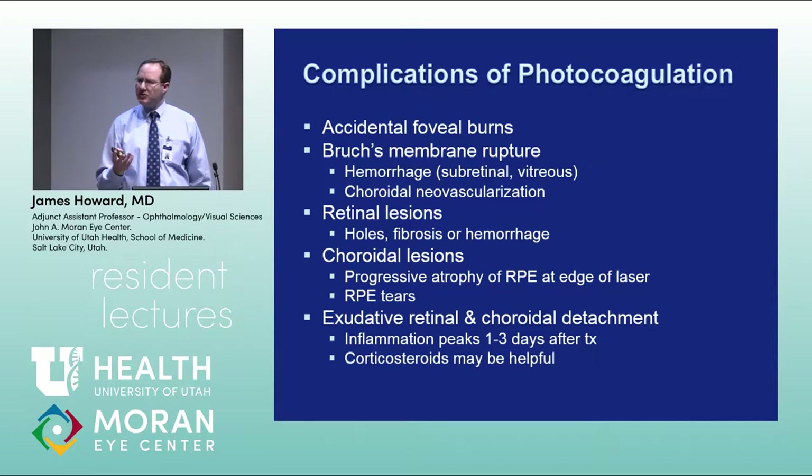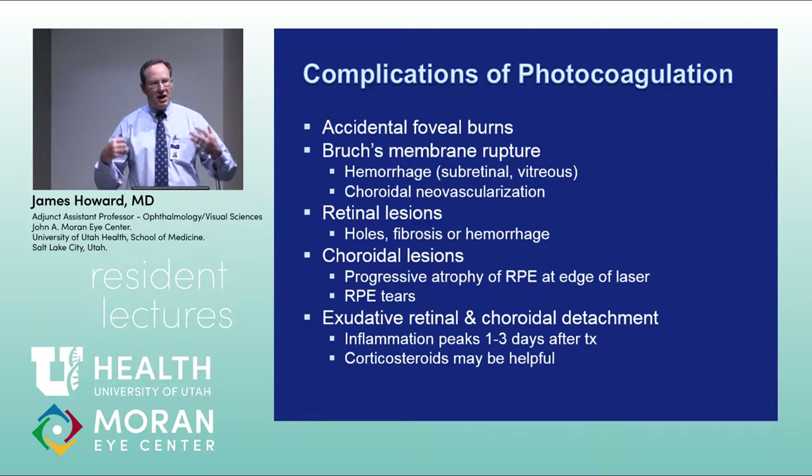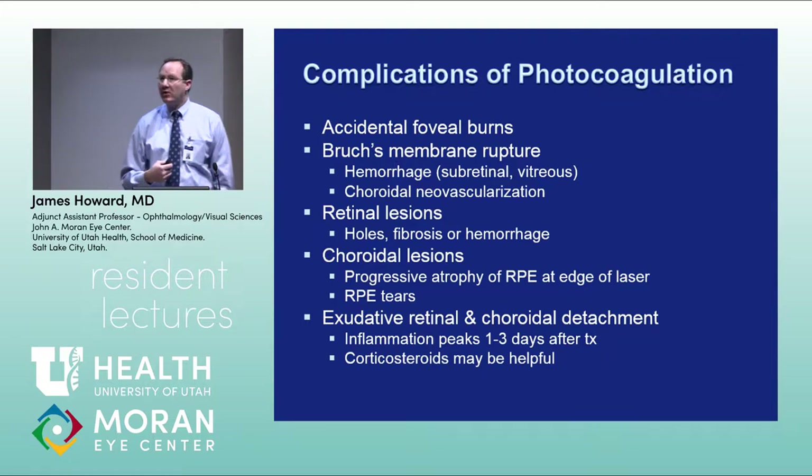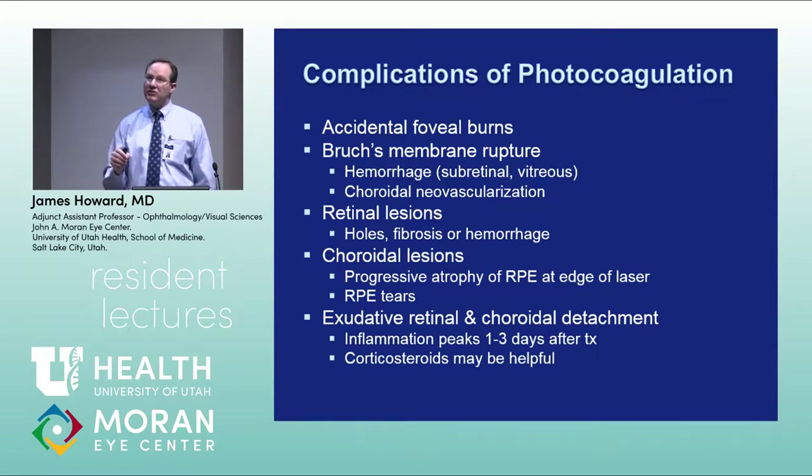Crunch syndrome is where massive panretinal photocoagulation or anti-VEGF therapy in a diabetic patient with extensive membranes causes those membranes to contract very abruptly, pulling the retina inward in a napkin-ring configuration and causing a tractional retinal detachment of the posterior pole and mid-periphery. I've only seen it once with PRP, but if somebody has extensive membranes and you're starting PRP, it's sometimes better to split treatment into sessions rather than delivering 1,400 laser spots all at once.